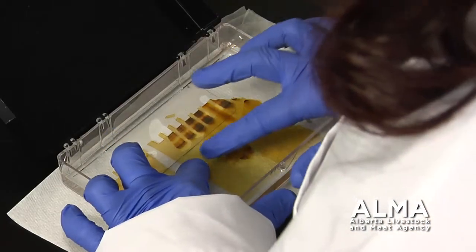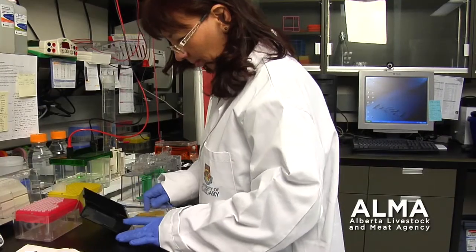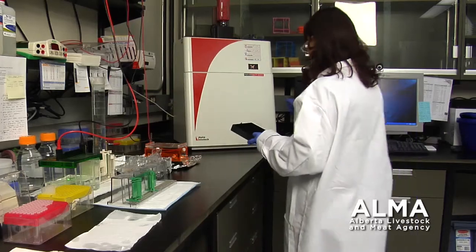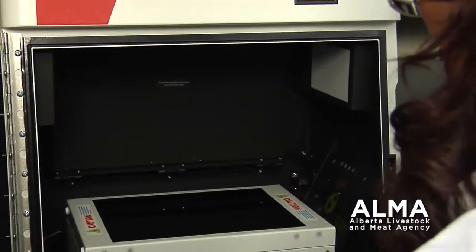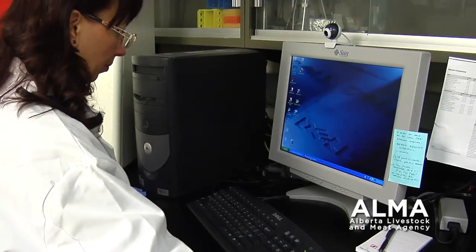The 1.5 million dollar investment by ALMA shows the agency's commitment to helping industry become more competitive and increasing market access. ALMA is funding this exciting research in a completely new field of total genomics. I think that's the first in Canada, and without ALMA's funding we would not be able to do the work at all.